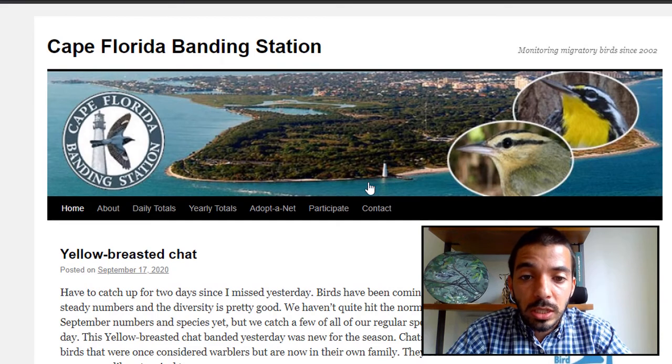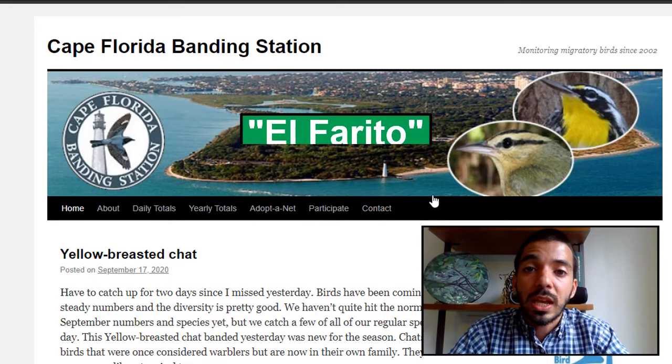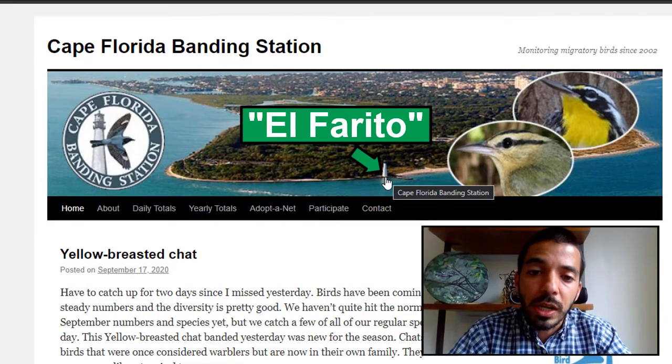The Cape Florida Banding Station is set up in Key Biscayne in Bill Baggs, Cape Florida State Park — you can see there's a little lighthouse here. A lot of people refer to this area or this beach as El Farito, because El Farito means lighthouse.